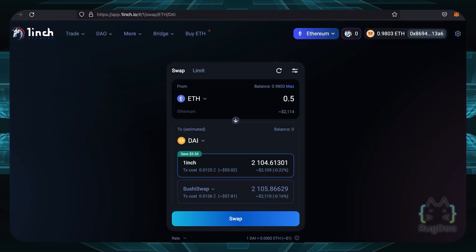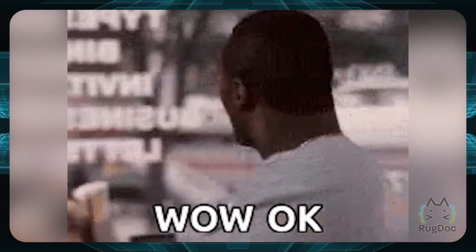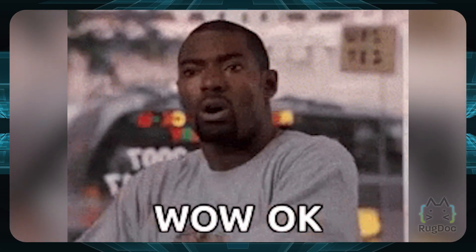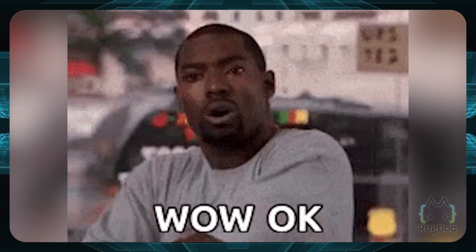If you go on 1inch and try to swap half an ETH into DAI, you can see that you can save somewhere around $3.50 by using 1inch rather than using SushiSwap directly, and that number might go up over time. 1inch is pretty big — it has a whopping 2,491 pairs of crypto tokens on this aggregator.